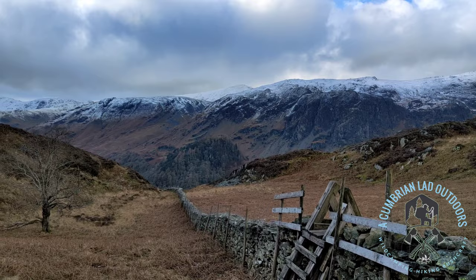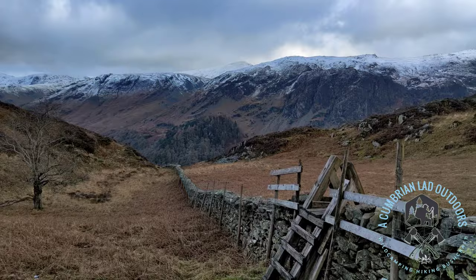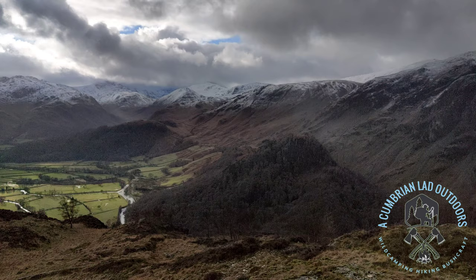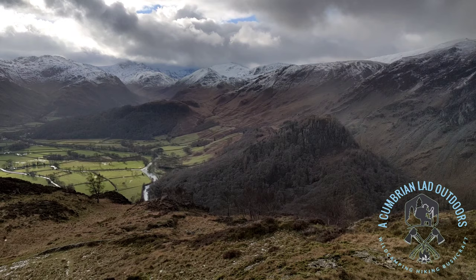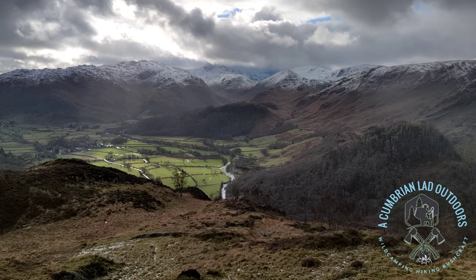Another wee close-up on Castle Crag for you. That stile over there leads to High Crag, so let's go! Just a last look before I get there - a little bit of Castle Crag again, and looking down the Borrowdale Valley. Absolutely stunning.